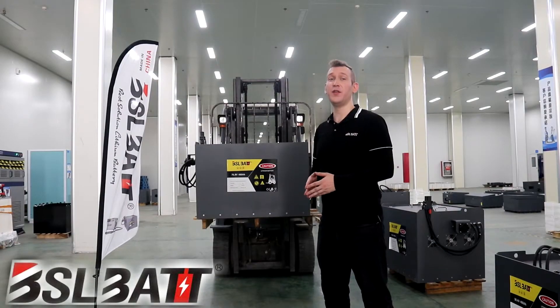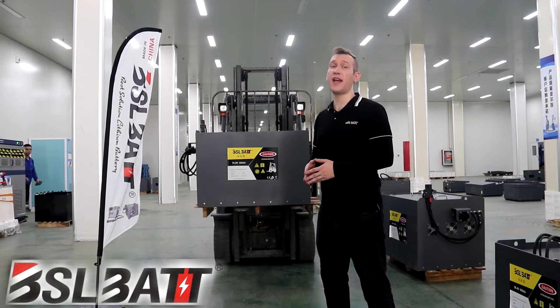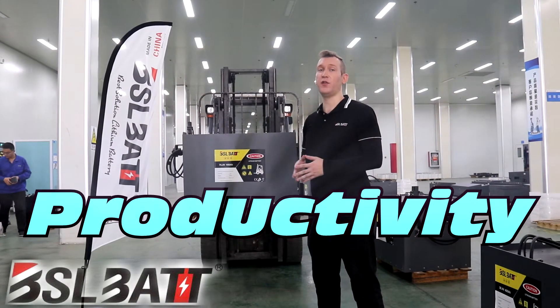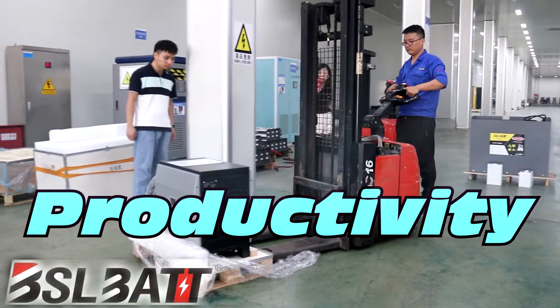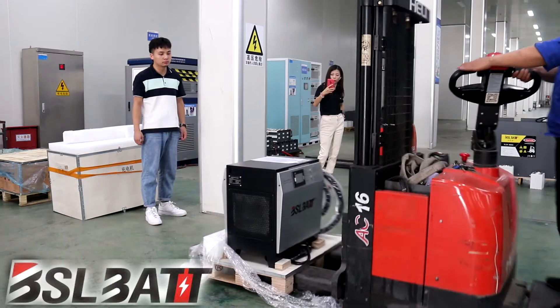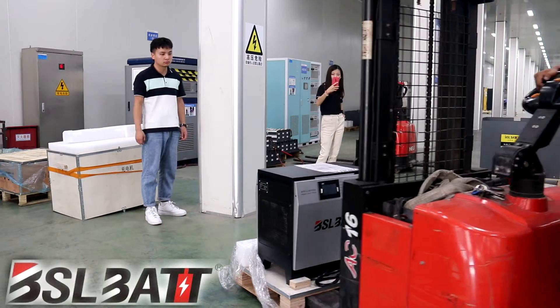There are several advantages to using BSL lithium batteries over lead-acid batteries. First is productivity. Charging takes two hours or less and allows for economic use of shift changes and lunch breaks. Lead batteries take eight to ten hours to charge and require a dedicated space.